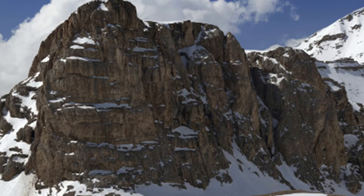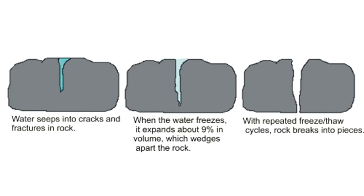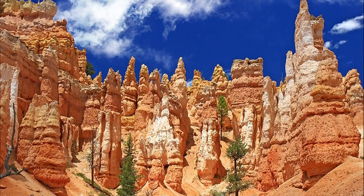However, the primary weathering processes at work are freeze-thaw cycles. As water makes its way into vertical rock fractures, it will freeze and expand, further widening the cracks. The repeated freeze-thaw cycles eventually cause portions to calve off, leaving behind the tall totem-like spires.